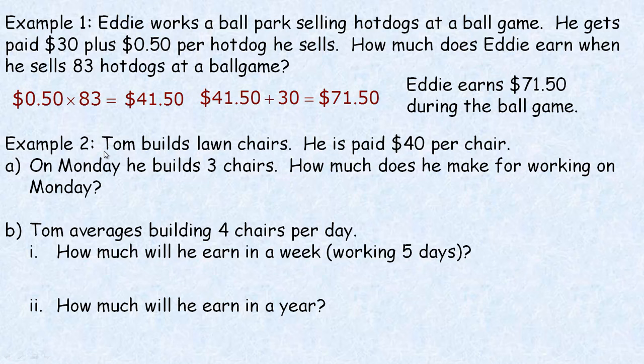In the second example, Tom builds lawn chairs. He's paid $40 per chair that he makes. On Monday he builds three chairs — how much does he make? We could go $40 plus $40 plus $40 three times, but that's the same as $40 multiplied by 3, which is $120. So $120 is what he's going to be paid for working on Monday.